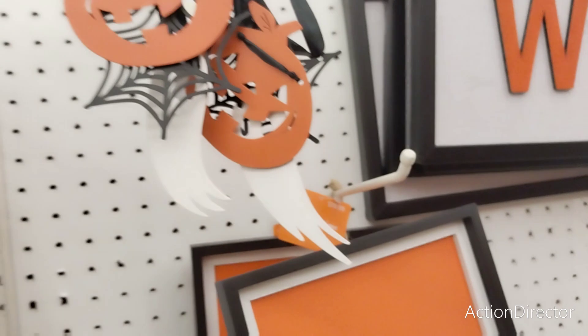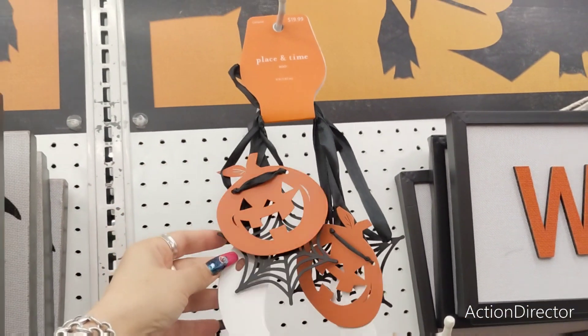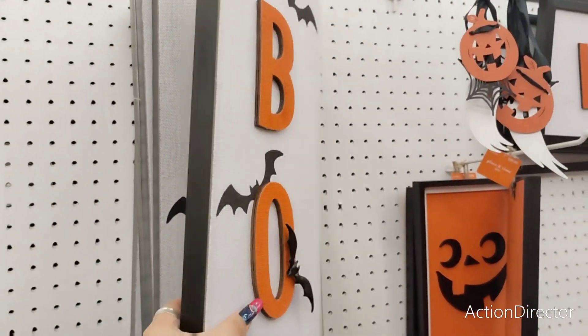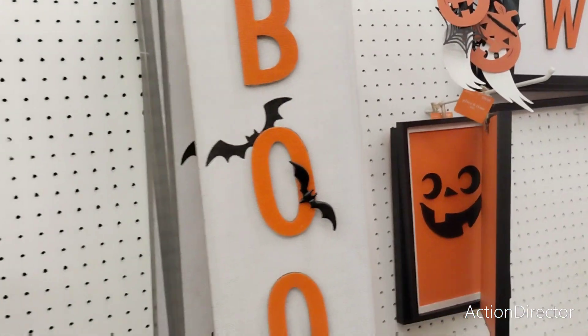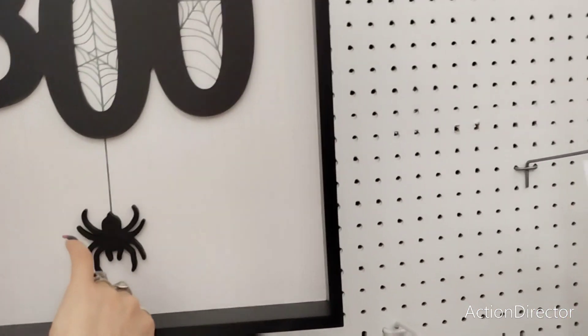This one is going to be $19.99. Then you have this — I don't know what this thing is, I think it's ornaments — $19.99. Garland, $19.99. You have Boo, and this is kind of just bats, and it is really cute — $39.99. Someone's buying this stuff because there are parts that are empty, so someone's buying this.